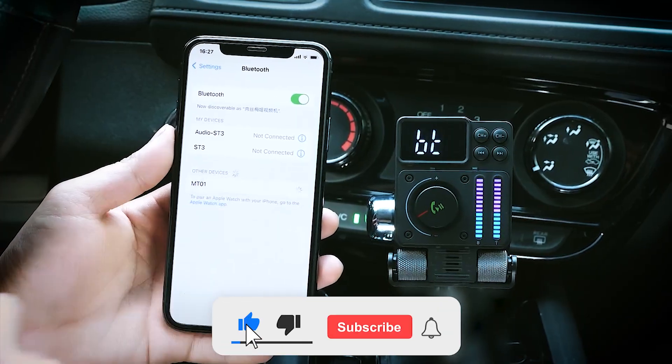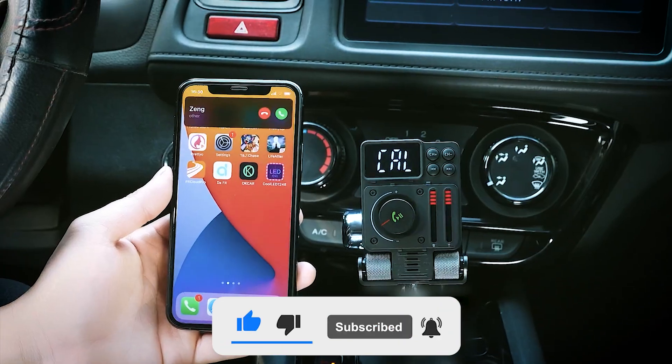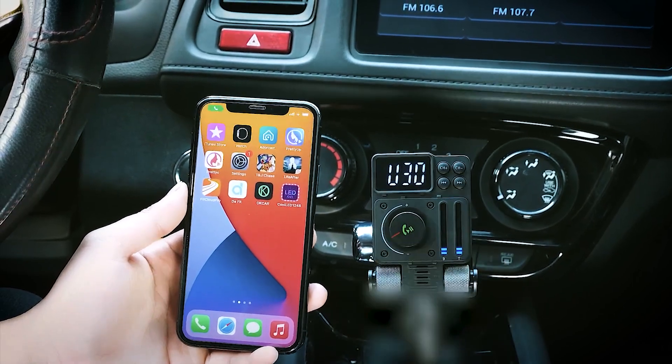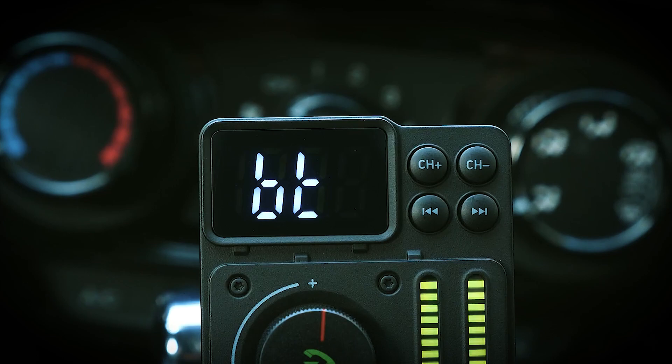The transmitter supports Siri and Google Assistant, allowing you to make calls, send texts, or get directions while staying focused on the road. It even shows your car's battery power when you start the engine.